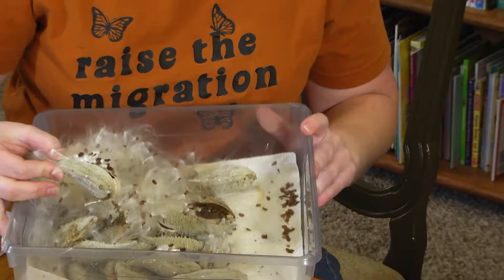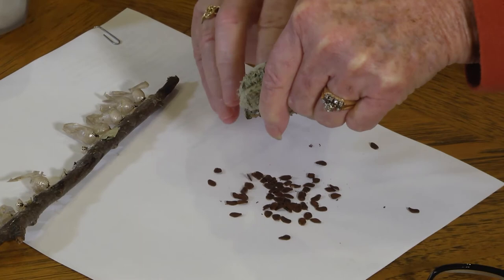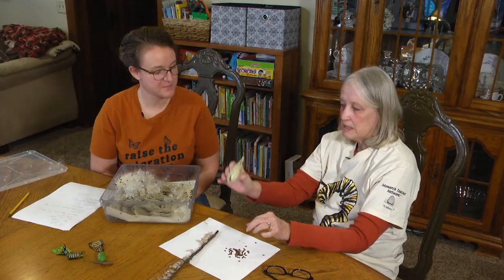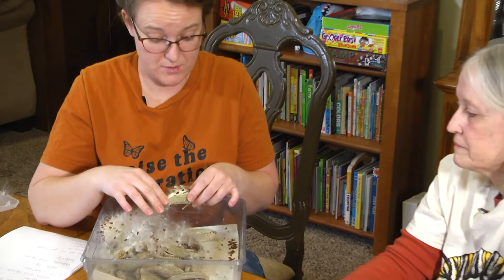These are milkweed pods from the fall. After the monarchs have flown to Mexico, you can go out and collect them in your backyard or in a ditch — wherever you can find them. Or you can buy milkweed from your local nursery. If you find five pods, gather three and leave two. The call to action is to plant milkweed — plant more milkweed. Milkweed is crucial to help our monarchs not go extinct.